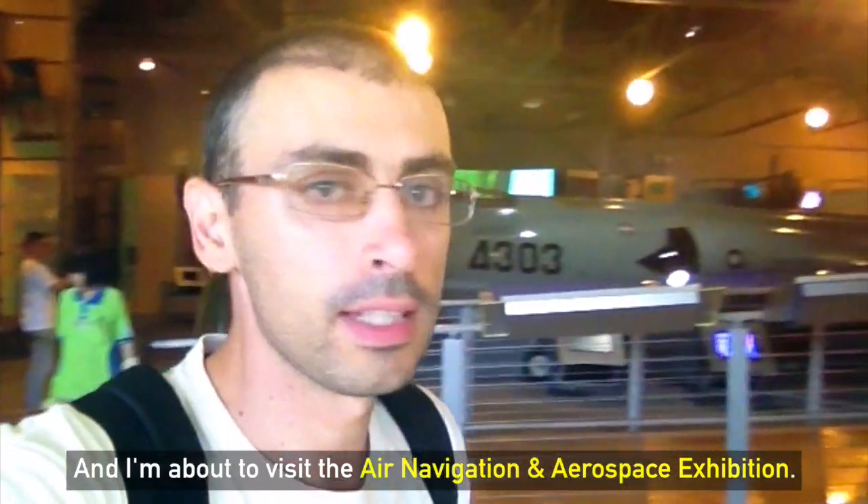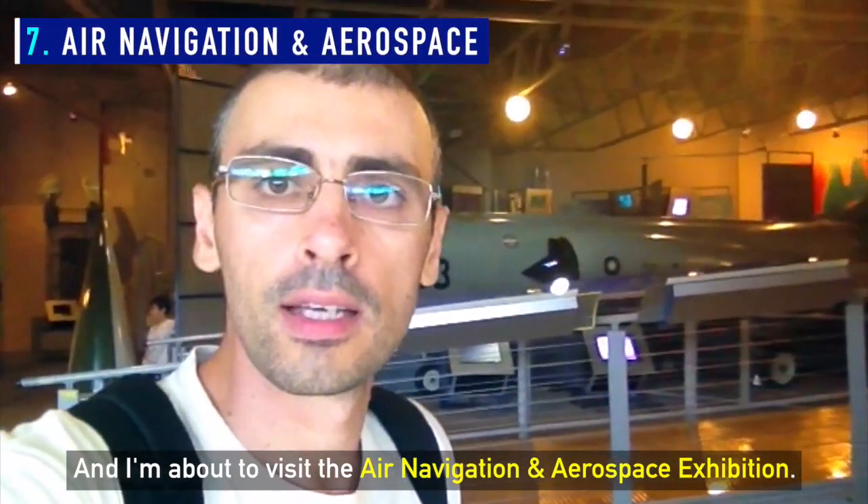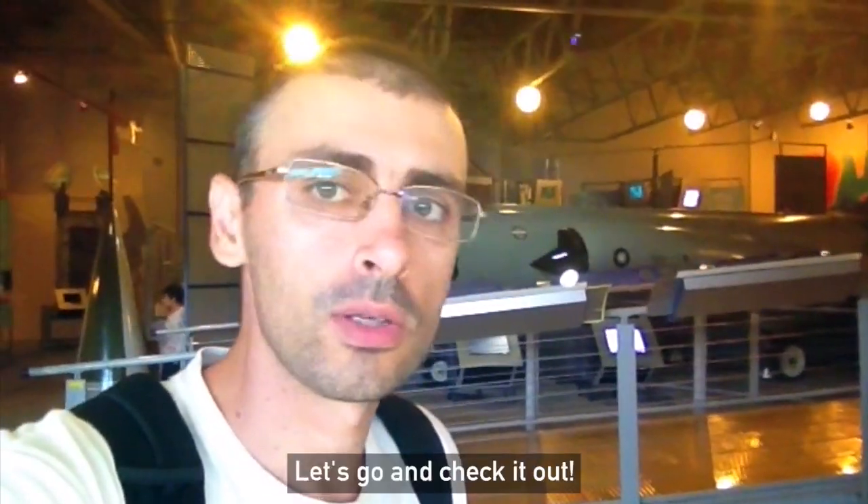I'm about to visit the Air Navigation and Aerospace Exhibition, let's go and check it out.